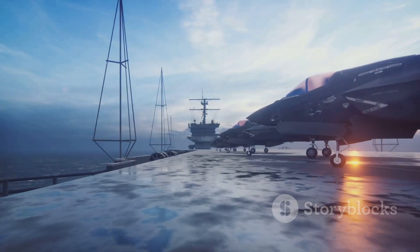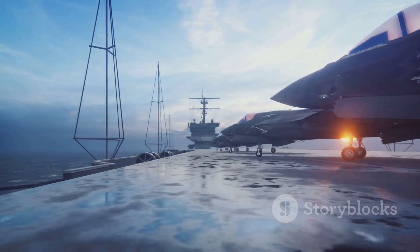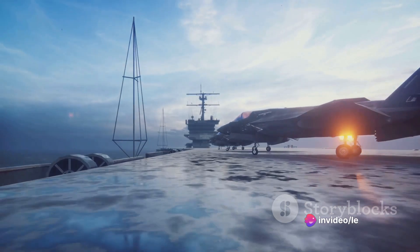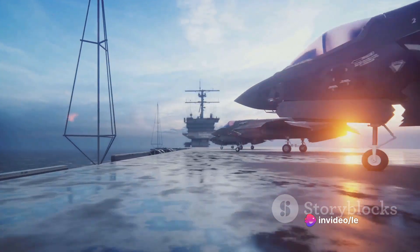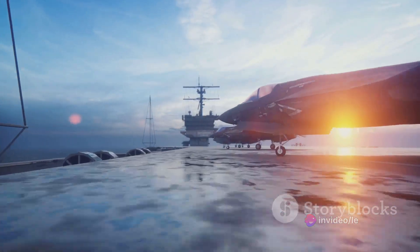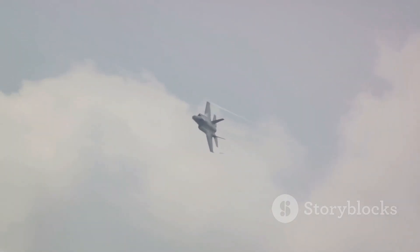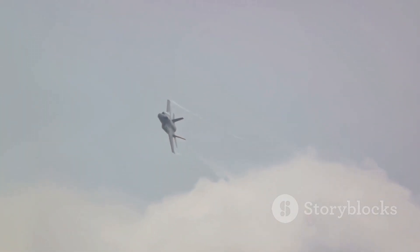The F-35's development journey kicked off with an initial design phase — a stage marked by countless sketches, models, and simulations. The designers had to consider a multitude of factors: the aircraft's speed, maneuverability, stealth capabilities, and its ability to carry and deploy a range of weaponry, including nuclear bombs. This stage was like a giant puzzle, with each piece intricately designed to fit perfectly into the final product.